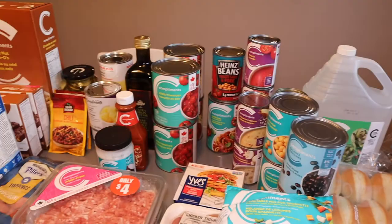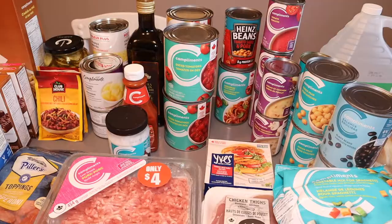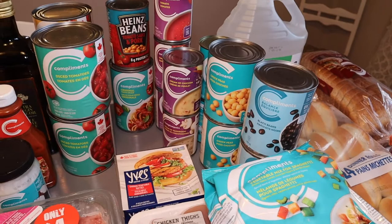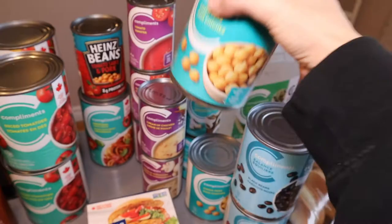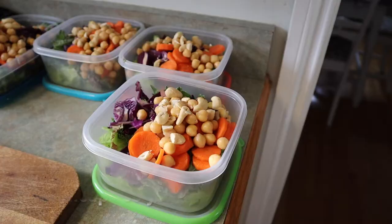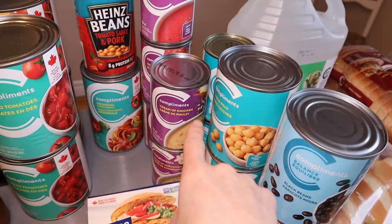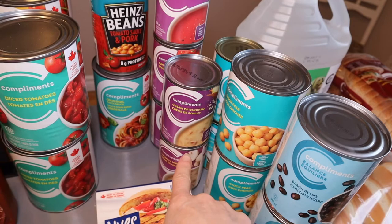I have a ton of canned goods this week. I'm making spaghetti sauce, chili, and a couple of hash brown casseroles for Canadian Thanksgiving coming up in a couple of weeks. Black beans are for the chili. Chickpeas I get every single week — I make salads for lunch most days and put these on top. Cream of mushroom and cream of chicken soup are for casseroles, and the rest of the canned goods are for chili and spaghetti sauce.